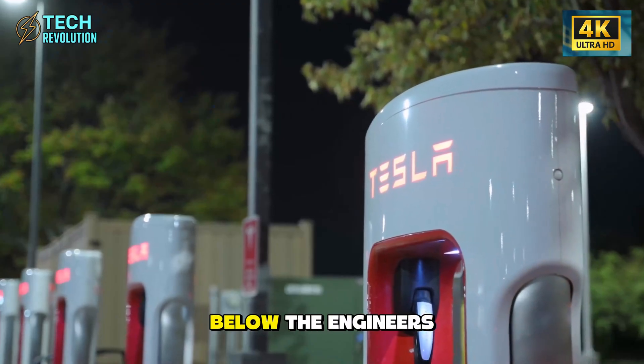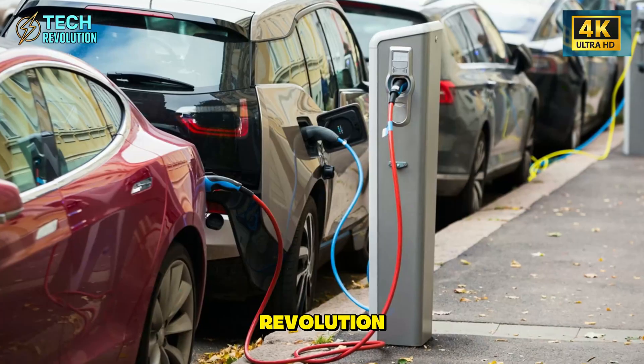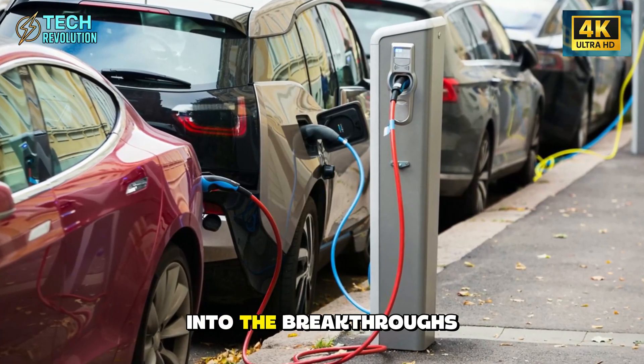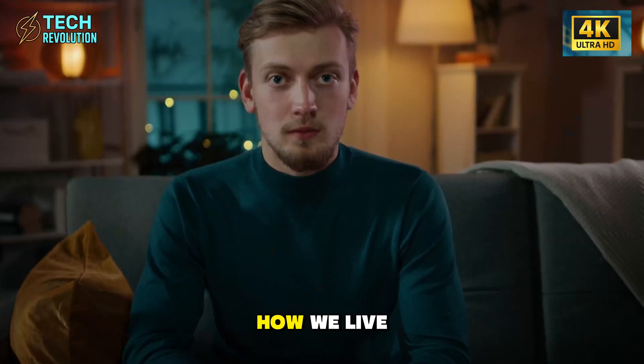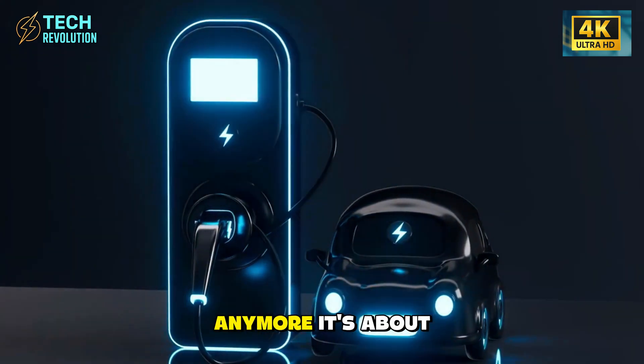This is Tech Revolution, where we dig into the breakthroughs that actually change how we live. The automotive revolution isn't about being fastest anymore — it's about being smartest. And that shift is just beginning.